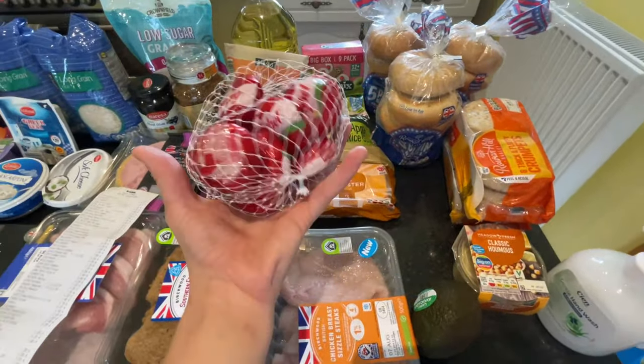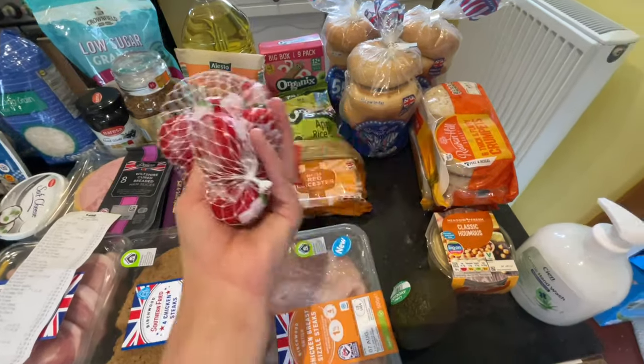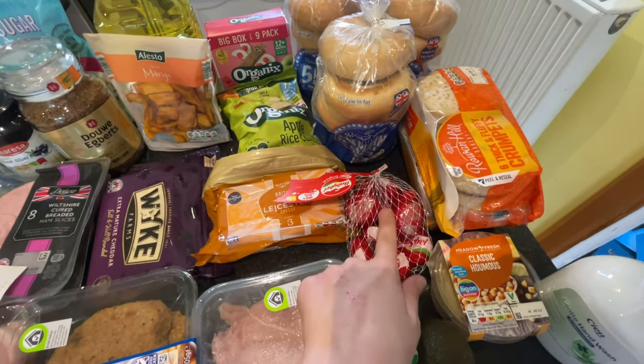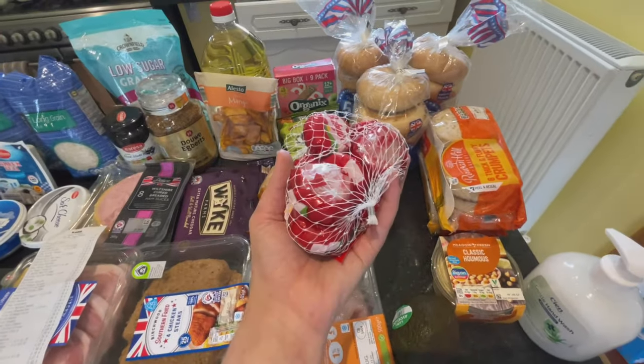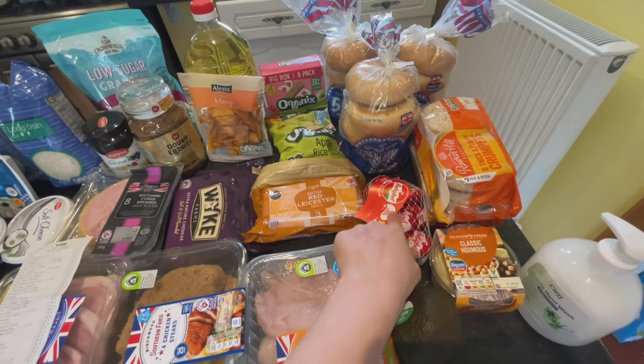Even though it's not term time, the kids still really like Babybel and they're good just to put in basically anything. The kids absolutely love them. They're two pounds — quite expensive, and I swear they've gone up in price a little bit. But I really like them and I snack on them sometimes as well.